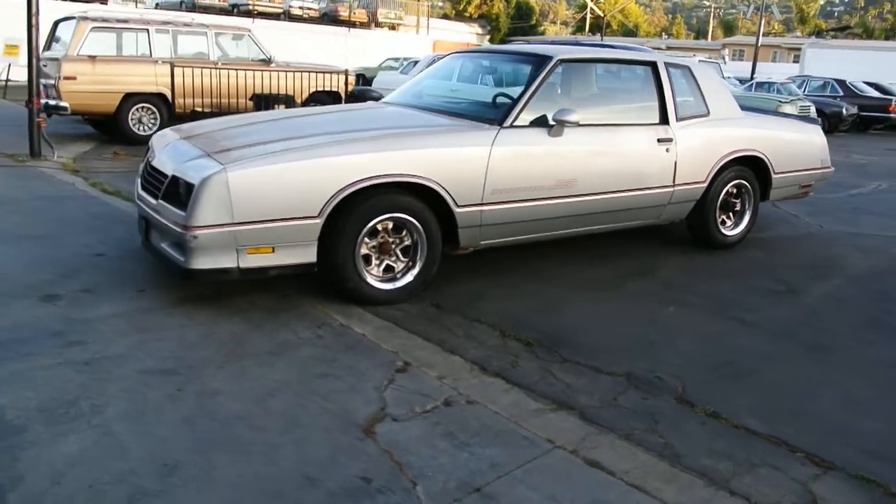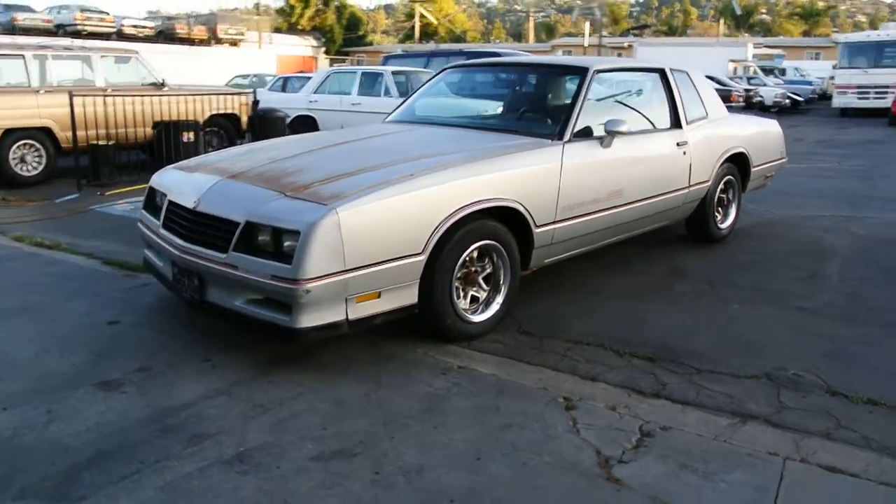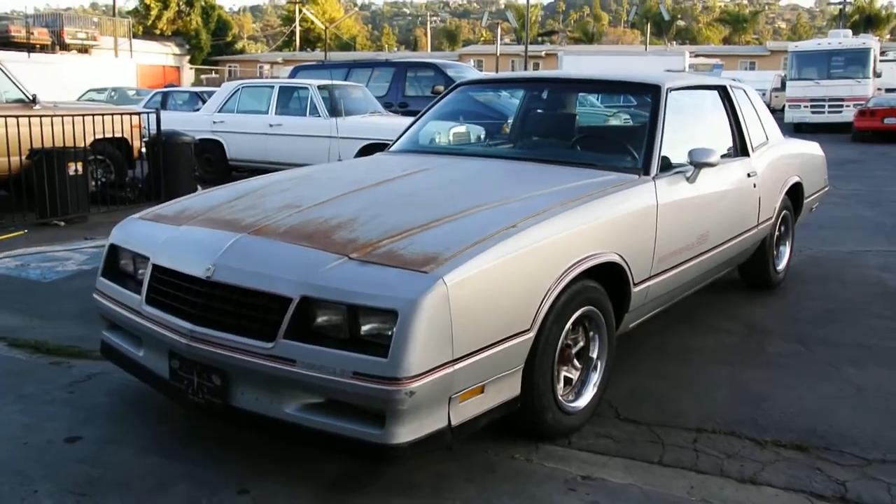It's a beautiful car, it's in great shape, and runs, drives, shifts good. That's kind of a once-around — make sure to check out my other videos and subscribe.